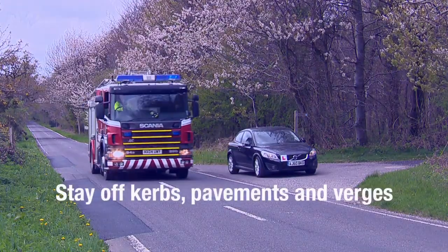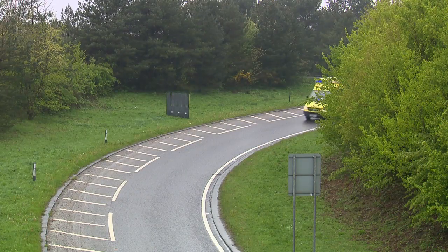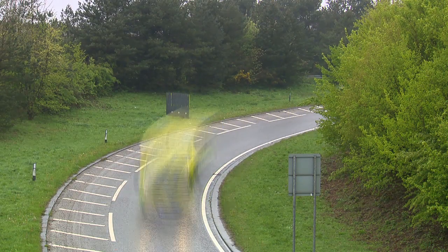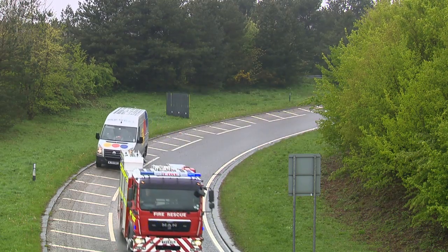Stay off curbs, pavements and verges. Emergency vehicles come in all shapes and sizes, so if you stop, make sure there's a large enough space for the emergency vehicle to get through.